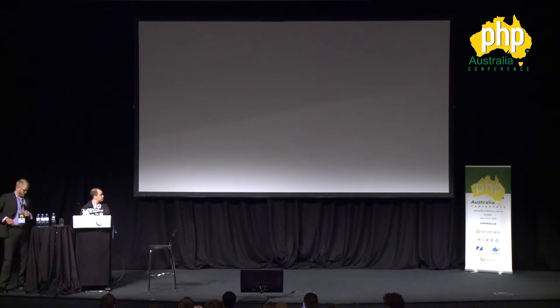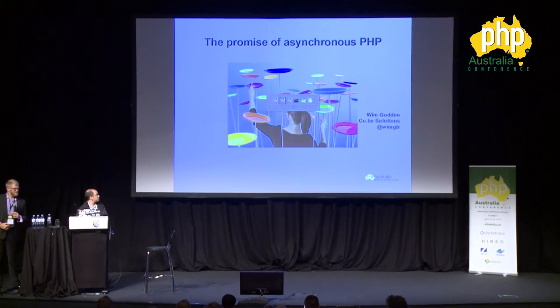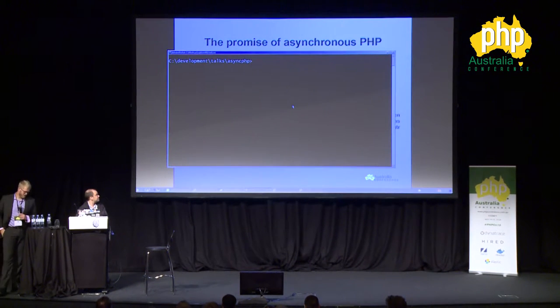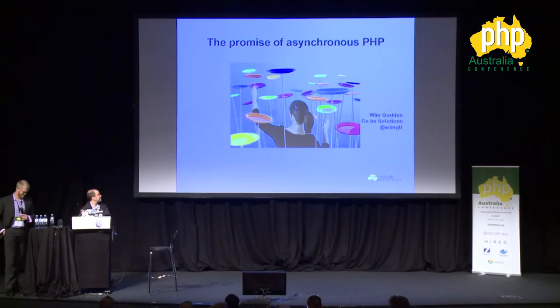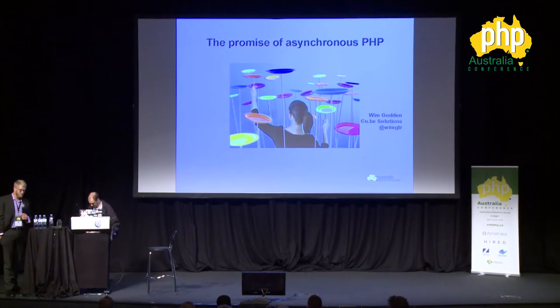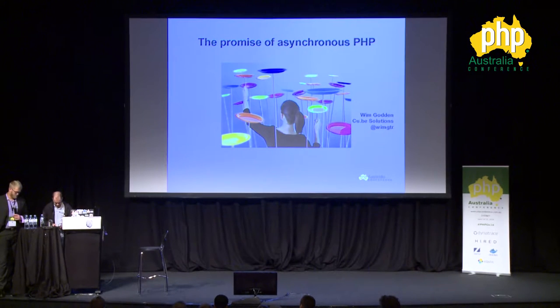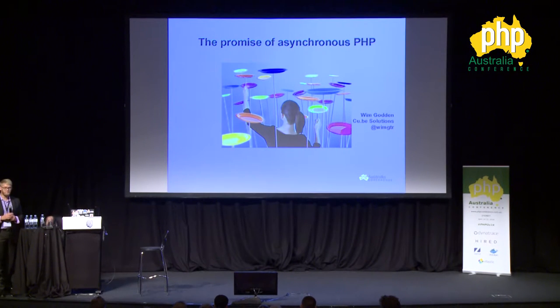Wim Godden has been working with open source technology since 1997, which makes him about five or six years old — makes him feel very young. He's been involved in many open source technologies such as PHP compatibility and OpenX. Next to web development, he's worked in a wide range of technologies from database clusters to internet backbone design, and focuses a lot of his time on high scalability projects and coaching and training web engineers.